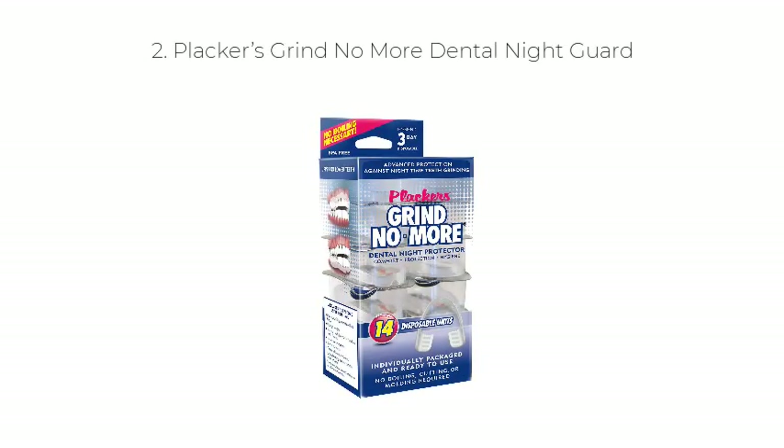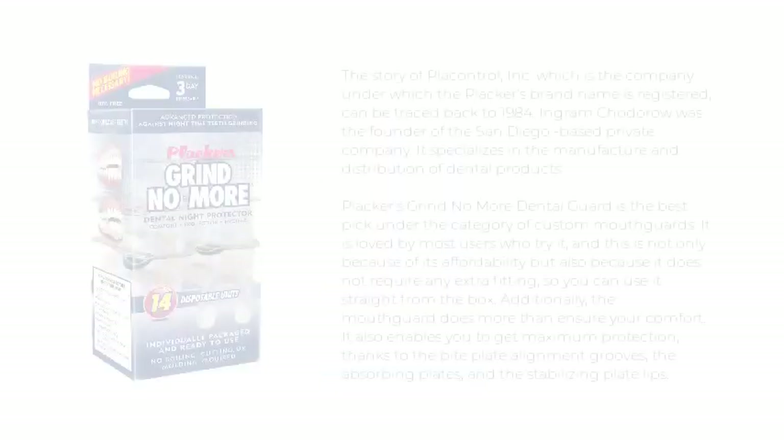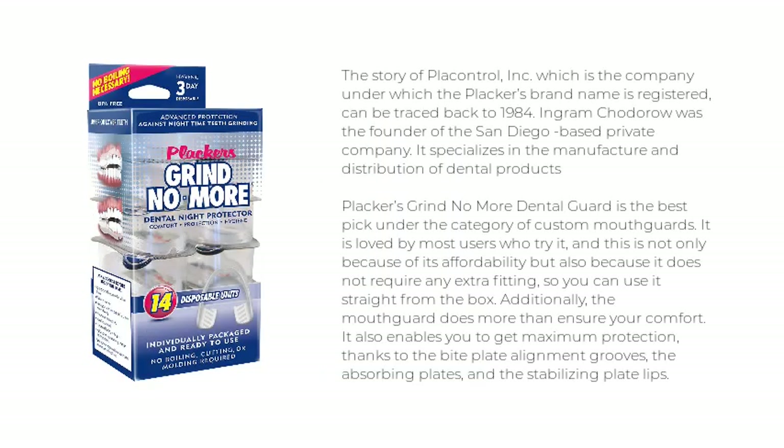Number 2: Placar's Grind No More Dental Night Guard. The story of Placontrol Inc., the company under which the Placar's brand name is registered, can be traced back to 1984. Ingram Codoro was the founder of this San Diego-based private company, which specializes in the manufacture and distribution of dental products.